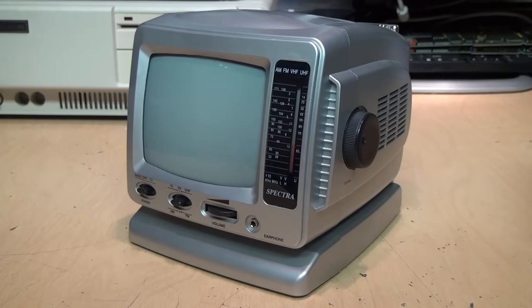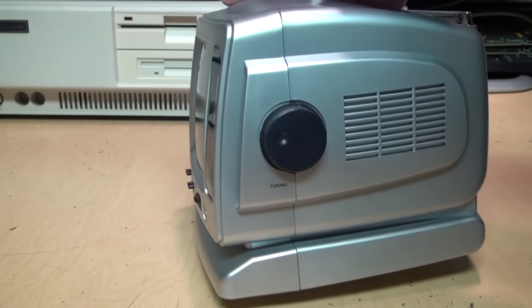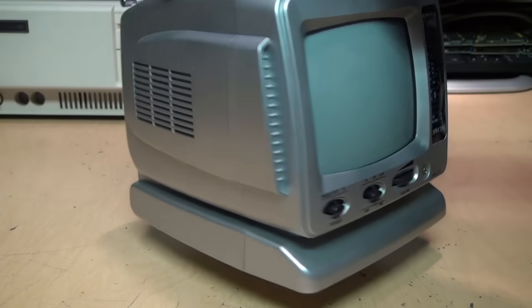Here is the last black and white TV ever made — not this specific one of course, but this general design. I'm sure you've seen plenty of them; even today in thrift stores you can often find them for sale. I got this one for a dollar ninety-nine.